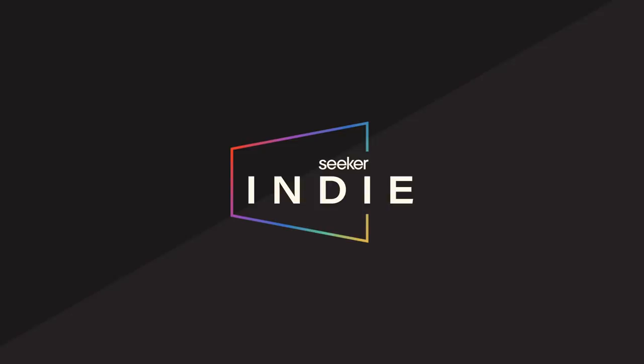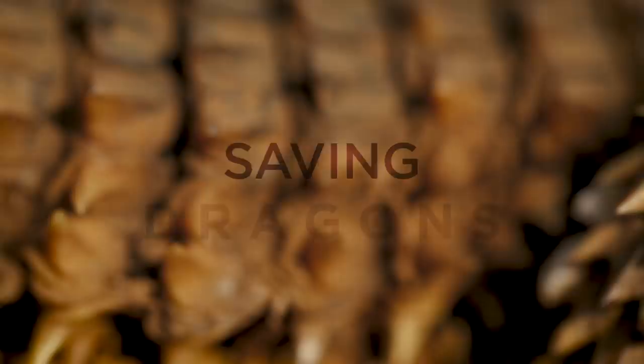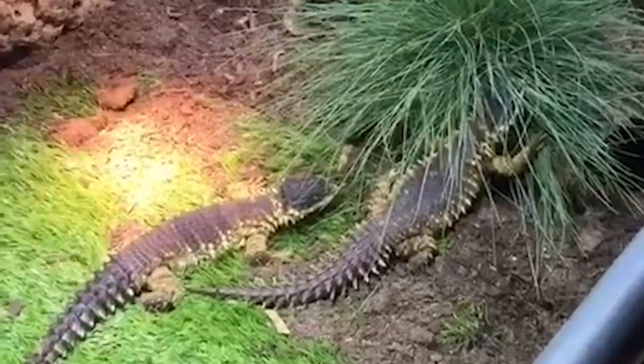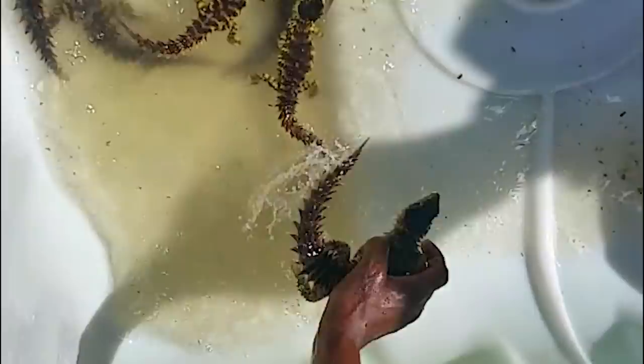The sungazer is a 20 million year old species of lizard, found only in South Africa. Because of their unique dragon-like appearance, there is a high demand for the species as a pet around the world. But there is a problem — the sungazer does not breed in captivity, and all the animals we see in the trade worldwide come directly from our threatened South African populations.